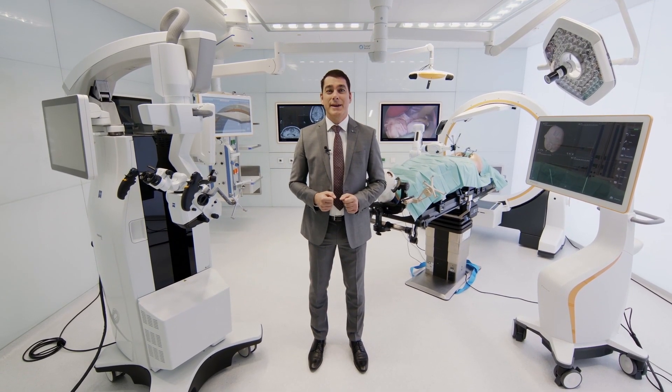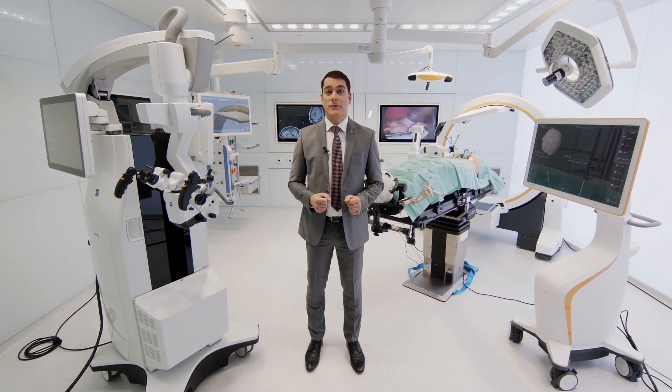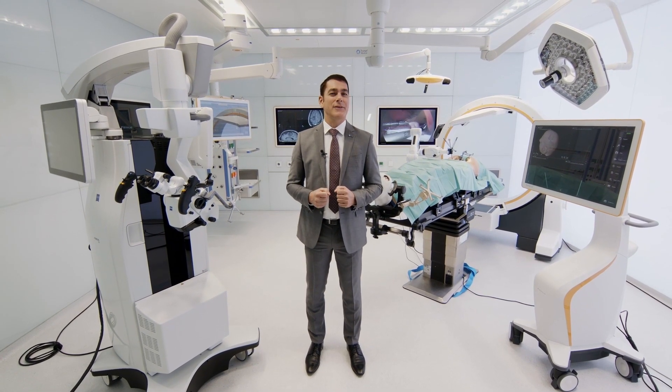I'm excited about the opportunity to present my vision to you this afternoon. Digital health represents a tremendous opportunity for growing closer in Europe and staying healthy together.